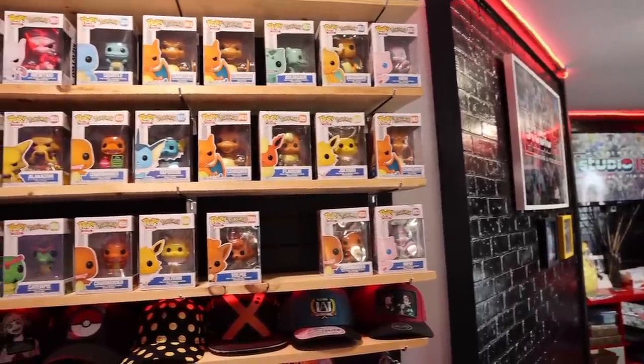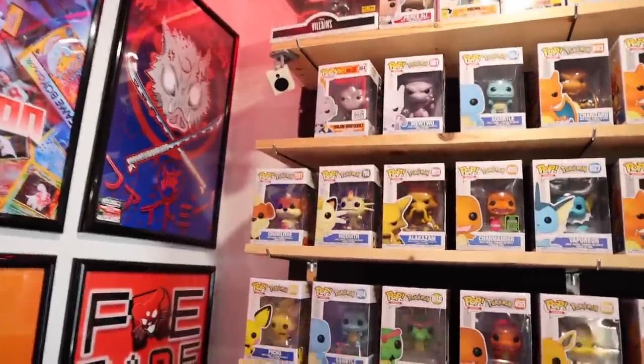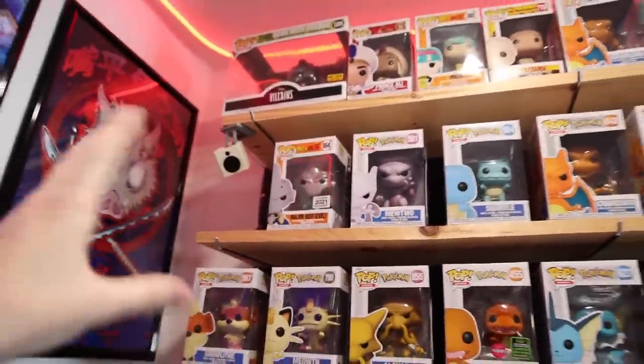Now, everybody, of course, I have to show you the Pokemon Pops that they have, because there is a lot of them — probably the most I've ever seen in one store. We've got Meowth, Alakazam, Caterpie, Vaporeon — some of my favorites. And also they do have some rare ones over here, like the Flocked Charmander, as well as the Majin Buu, because they don't just have Pokemon ones. They also have a couple others as well.